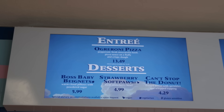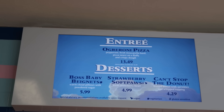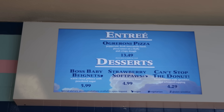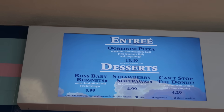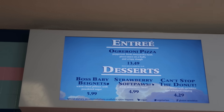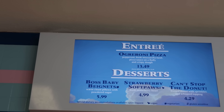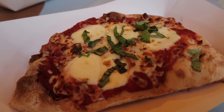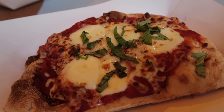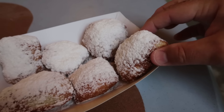Here is what they are offering at the DreamWorks Cafe: Ogurroni pizza — pepperoni, fresh mozzarella, basil, pizza sauce on fluffy and crispy dough for $13.49, or just get the cheese for a dollar less. For desserts: Boss Baby Beignets for $5.99, Strawberry Soft Paws for $4.99, which is just a strawberry bowl, and Can't Stop the Donut — a frosted donut with sprinkles and whipped topping for $4.29. Today I'm going to try the pizza and the beignets. The dough looks really good, and the beignets are heavily powdered with sugar — they look delicious.